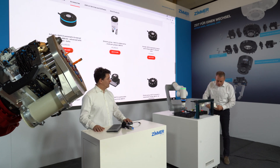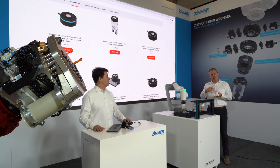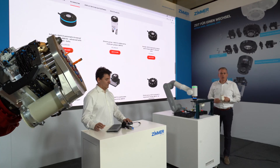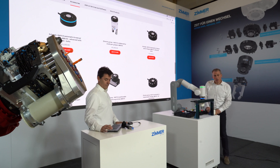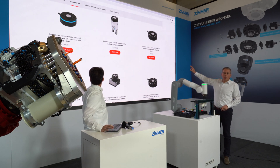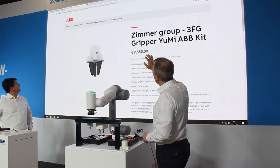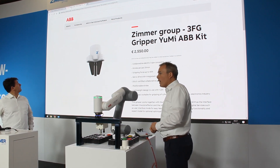On top we have another gripper which is made for the YuMi single and dual arm. This can be directly connected to this robot series. All solutions can be found on the ABB webshop — here we see some MATCH products. We also have the 3-jaw unique gripper available online.